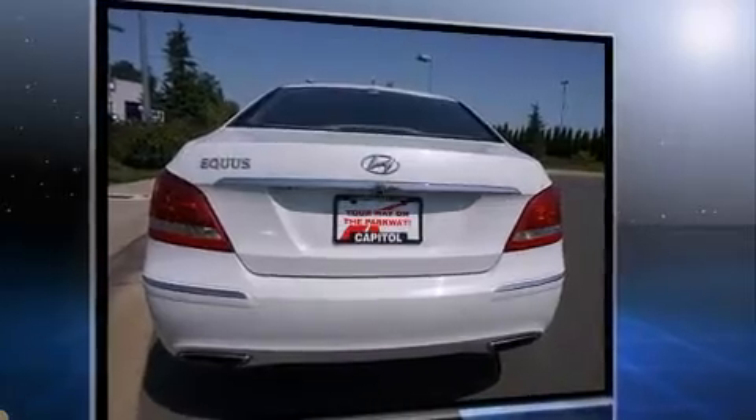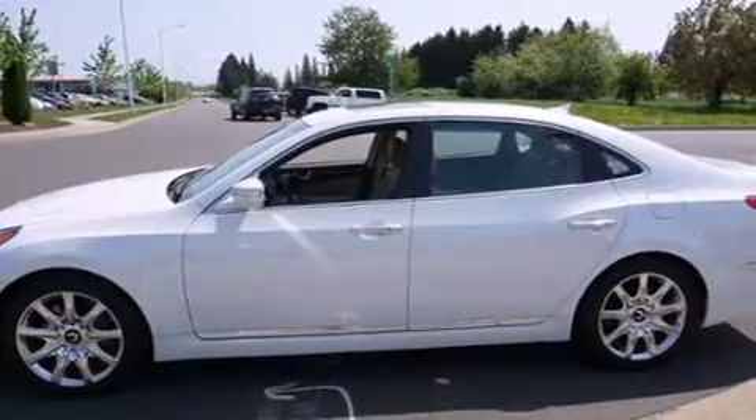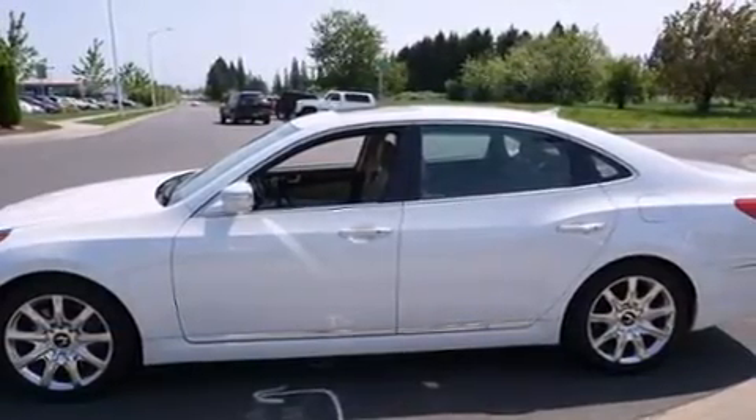It distinguishes itself from the competition with features such as power front seats, lane departure warning, and more. Rear passengers enjoy the seat heating functionality, keeping them warm during the winter months.